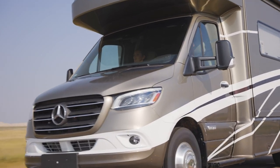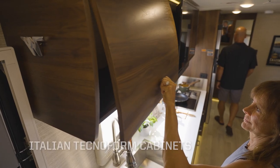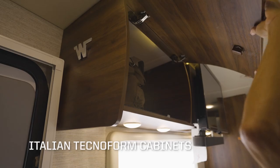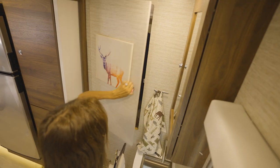When it's time to pack, you'll appreciate the large exterior storage compartments, the beautiful and spacious Italian Technoform interior cabinets, the well-organized galley cabinets, and lighted soft-closed drawers, and the bedroom storage, including the wardrobe.